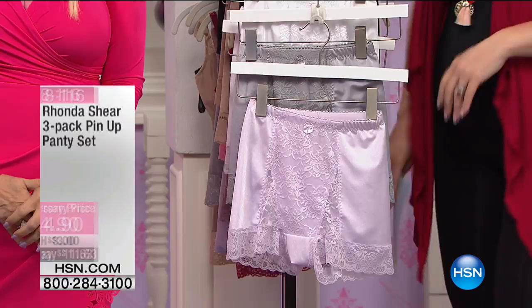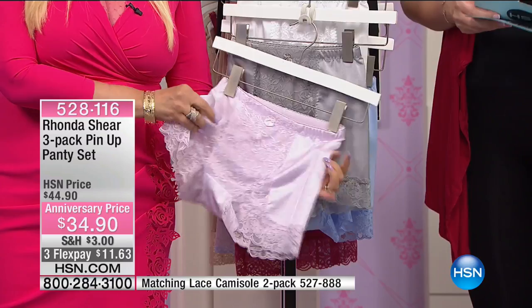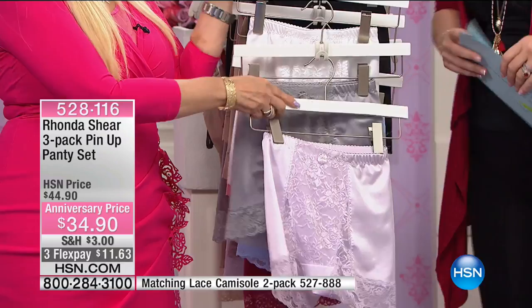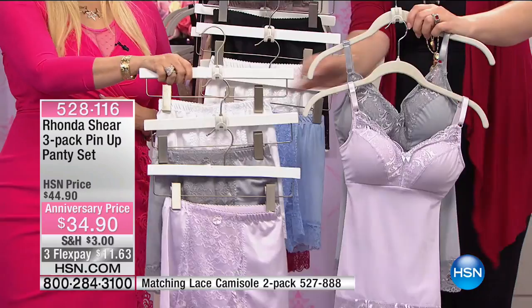Here is the three-pack of pin-up panties — so luxurious. Millions have been sold; this is Rhonda's number one top selling panty in the history of her brand. For the day, 10,000 have been spoken for — that's more than 50% of the quantity. There's not many left. Extra small through 3X. They are hand washed, dry flat. They are so comfortable and they do not ride. We're going to run you through the colors: lilac, light gray, and white. If you have this matching with the Today Special, you've got yourself a great set.